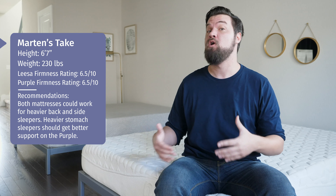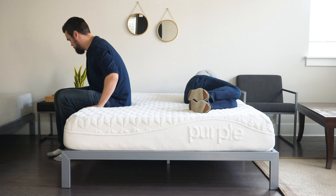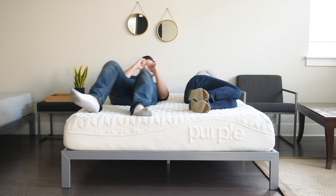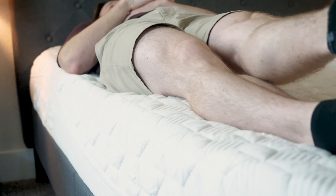If you're a heavier back sleeper, both mattresses could work for you. If you're a heavier side sleeper, both could also work. If you're a heavier stomach sleeper, I lean towards the Purple. If you sleep with a partner, there are two additional things to consider: motion transfer and edge support. Motion transfer is whether your partner's movement is isolated or transfers over to you. Edge support is whether you can sit or sleep near the edge without feeling like you'll fall off. I would give the advantage to Leesa for motion transfer, and Purple has a slight advantage for edge support.